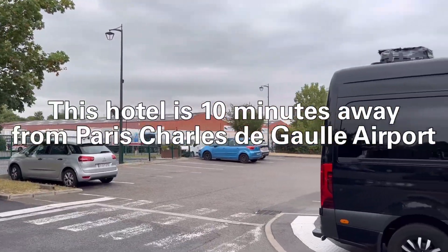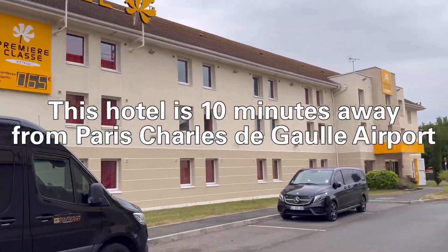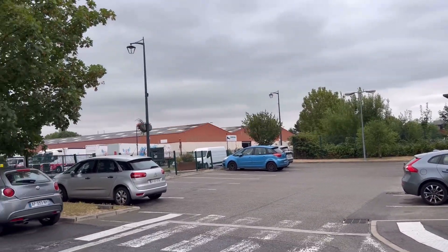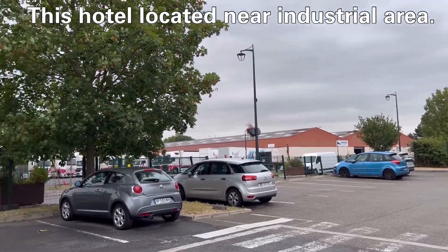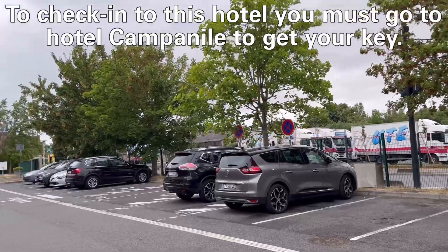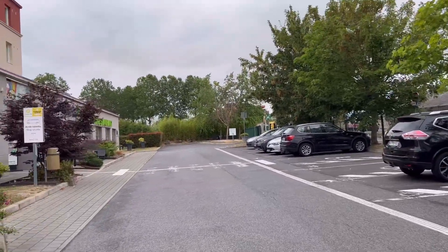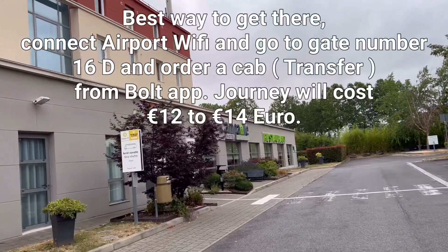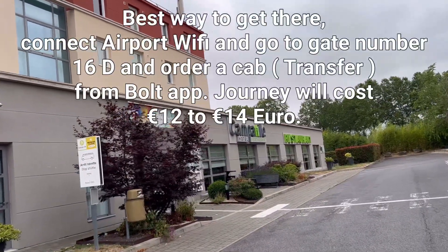This hotel is 10 minutes away from Paris Charles de Gaulle airport — this is the car park. The hotel is located near an industrial area. To check in, you must go to the hotel compound. The best way to get there: connect to the airport Wi-Fi, go to gate number 16D, and order a cab.